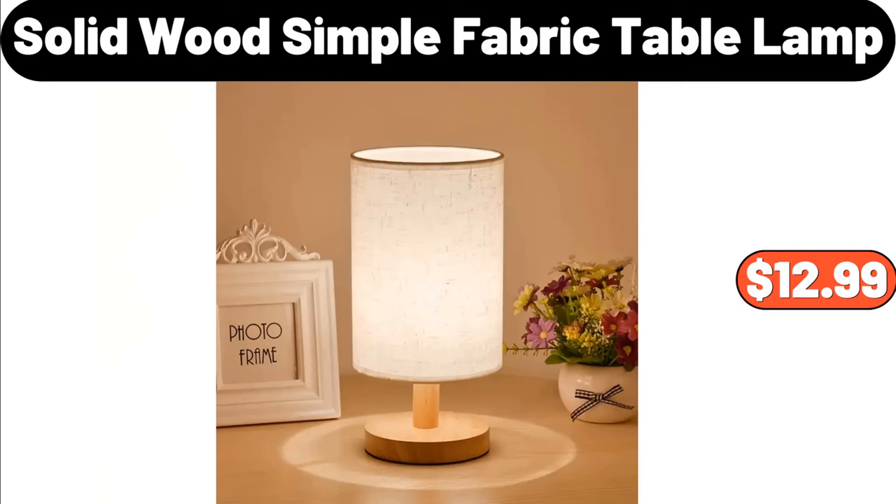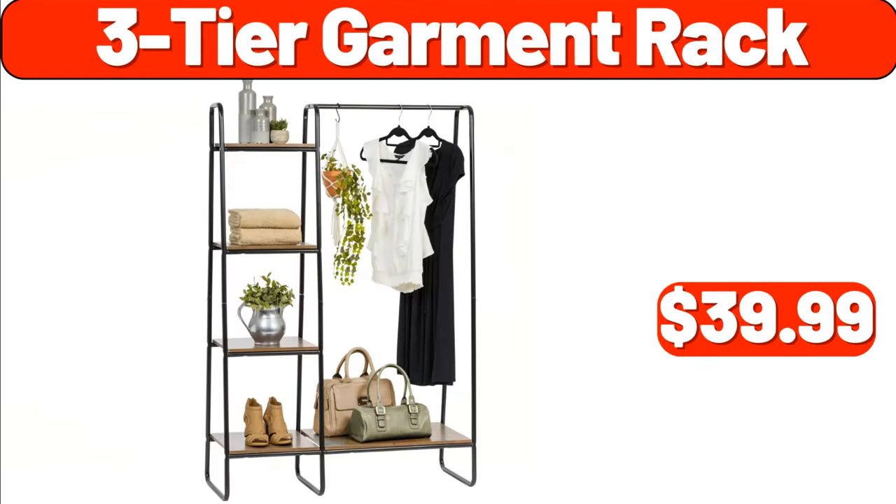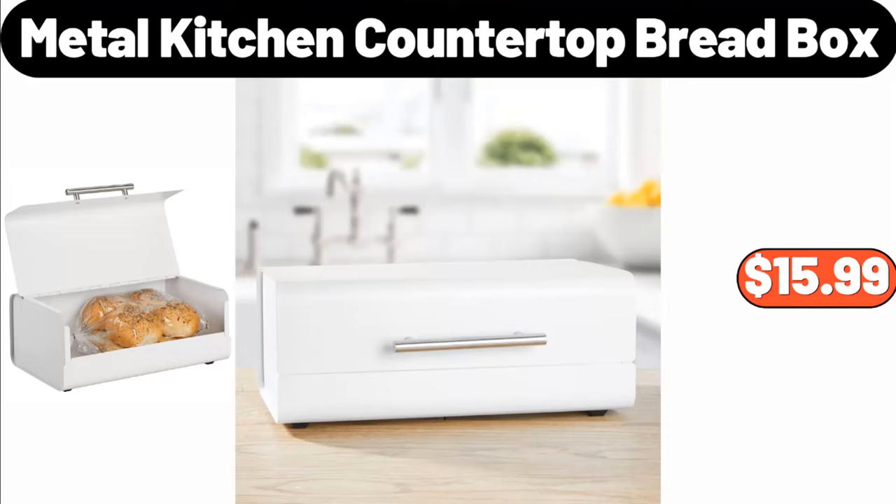Solid wood simple fabric table lamp, $12.99. Storage bag organizer, $1.89. 3-tier garment rack, $39.99. Metal kitchen countertop bread box, $15.99.